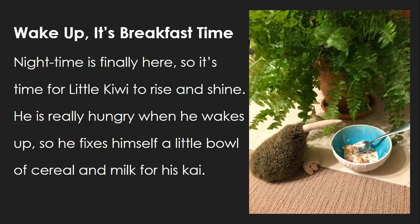Nighttime — it's finally here, so it's time for Little Kiwi to rise and shine. He is really hungry when he wakes up, so he fixes himself a little bowl of cereal and milk for his kai.